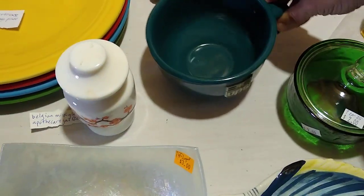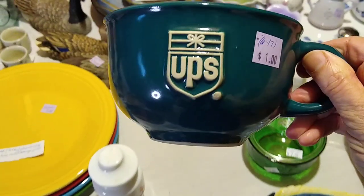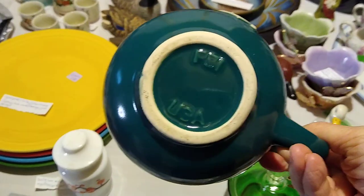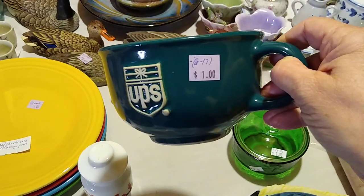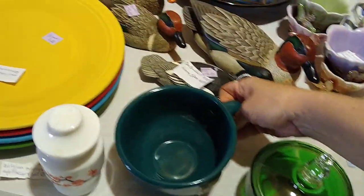Next up is this UPS mug. My brother-in-law works at UPS, so that's why I got this. I'm not sure whether he would like it or not, but it's made in the USA. I paid $1 for it and that actually only resells for about $6 to $17, but I only paid a dollar and it might end up being a gift.